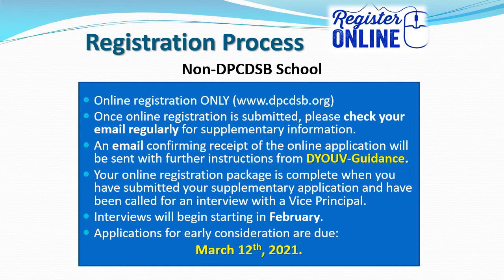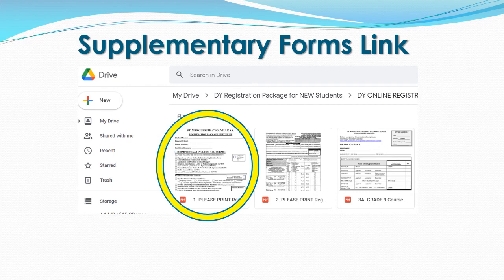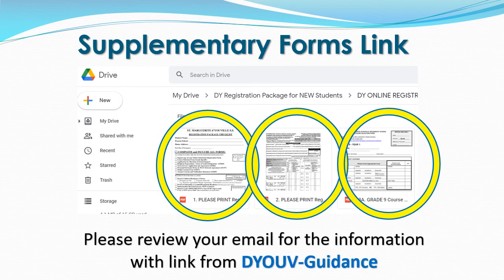Interviews will begin starting in February. Applications for early consideration are due by March 12, 2021. Once your online application has been submitted, it will be reviewed and validated by our Secretary. If your application is validated, you will receive an email confirming your application as well as a link to our supplementary forms. As part of the registration process, we ask that you please review and complete the first three items in the drive: the registration package checklist, a multiple page package of our procedural forms, and the course selection sheet with appropriate levels. Please review your email regularly for the information with link from our St. Margaret DeVille guidance emailer.